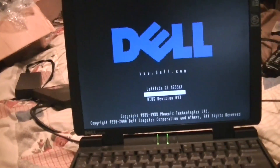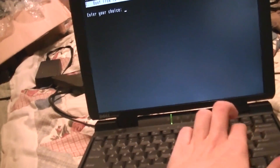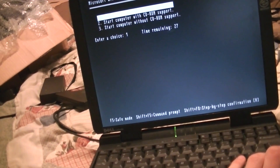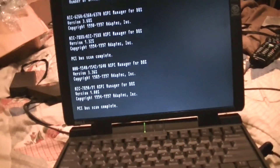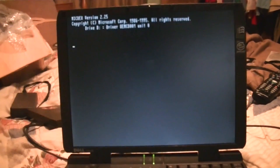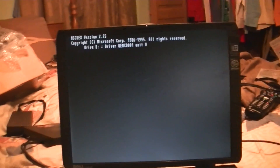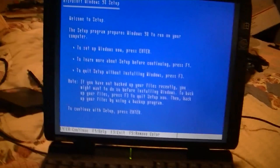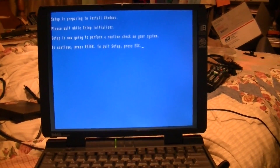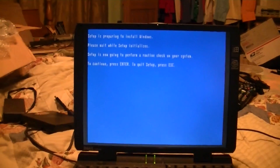Already got the disk in the drive. I did format it. I haven't gotten very familiar with this screen. I'll just go to the scan disk.